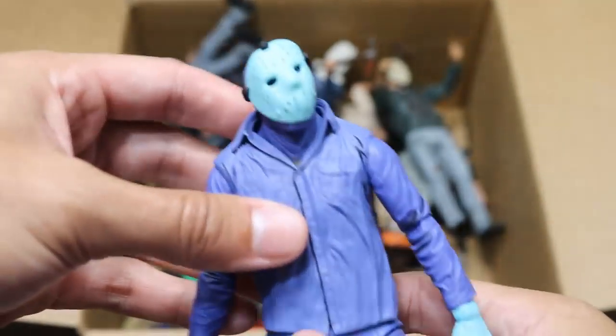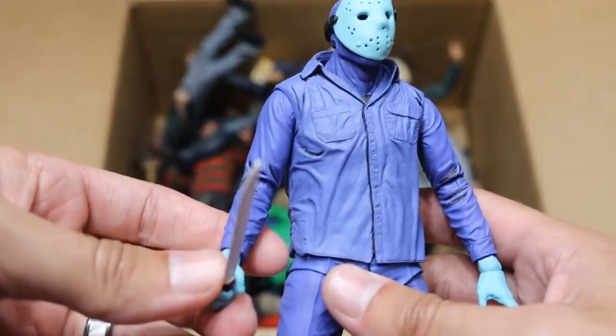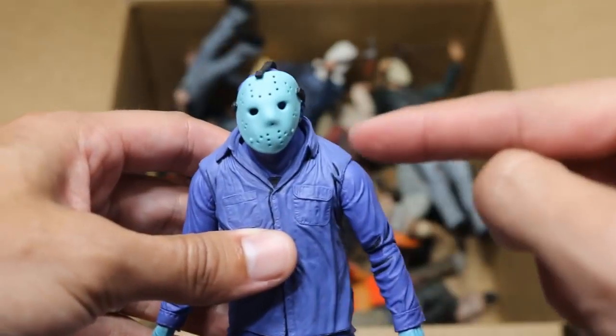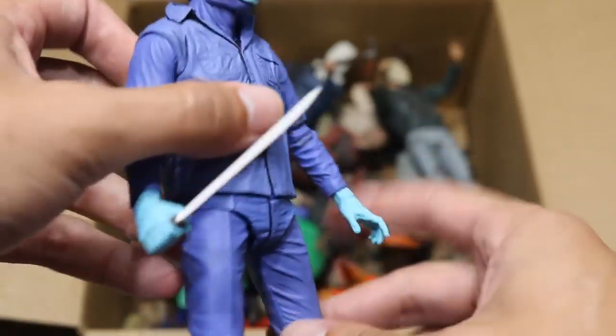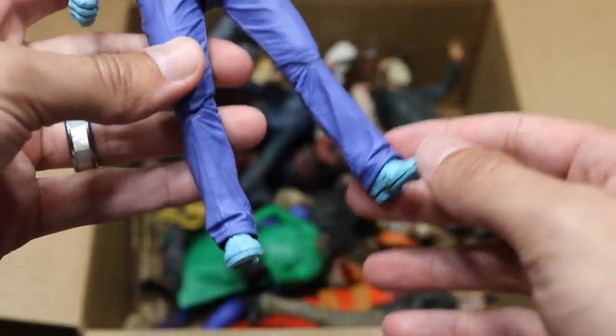Next up we have the Nintendo version of Jason — this is the way he looked in the video game. It's not my favorite figure; it's a bit deformed. You can see the mask is a bit warped — I think that was NECA's fault, not mine. The machete is a white color, he's got a bunch of blue tones and stuff. Not my favorite Jason figure, but it's a cool one to have in the collection.